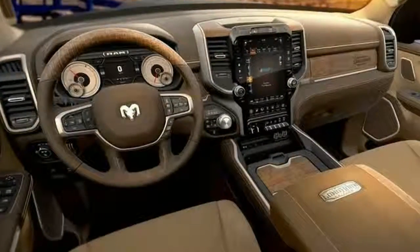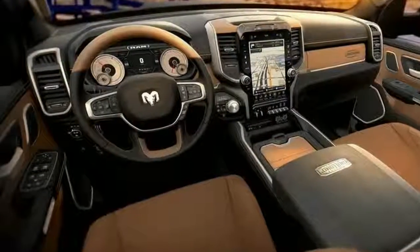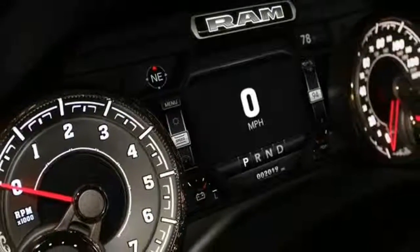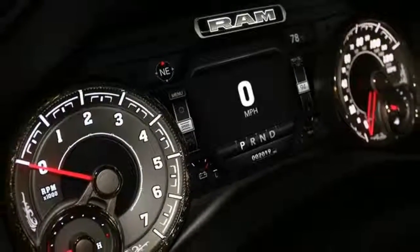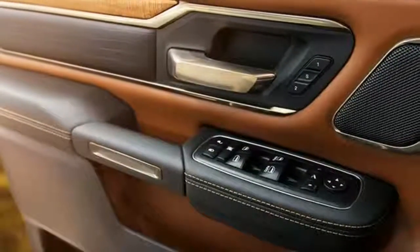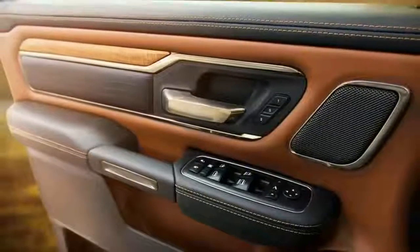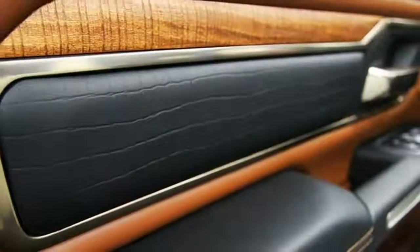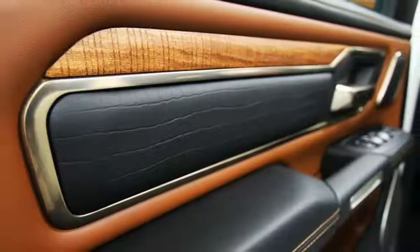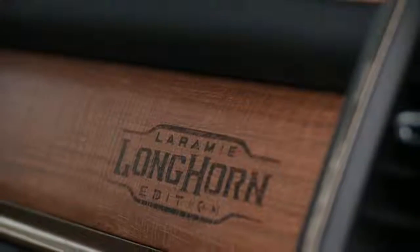As with FCA's other touchscreen infotainment systems, the display is surrounded by an array of redundant physical buttons for controlling key infotainment and climate functions. An older Uconnect 3 system with a 5.0-inch display is standard on Tradesman, HFE, Bighorn, and Rebel models, while the Uconnect 4 system with an 8.4-inch touchscreen is available on Bighorn, Rebel, and Laramie trims and standard on Longhorn and Limited trims.